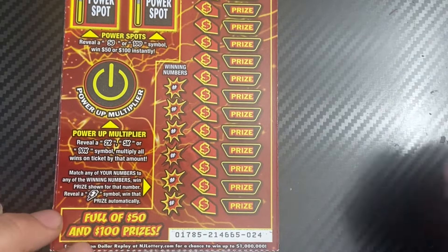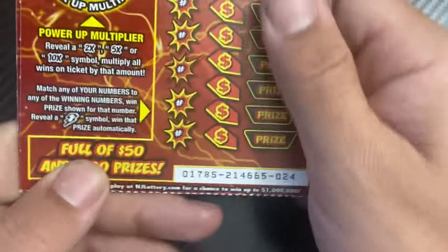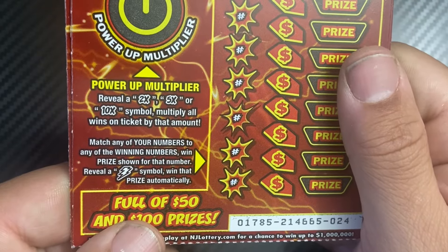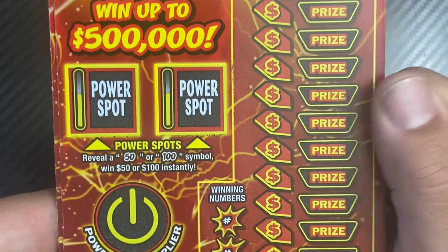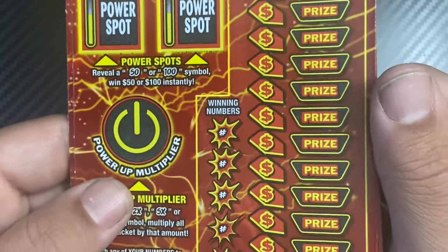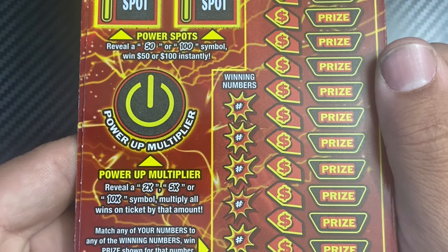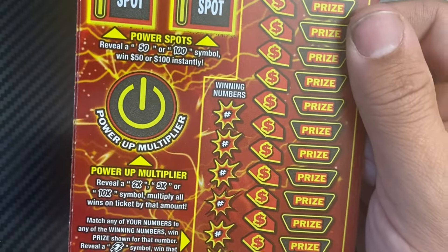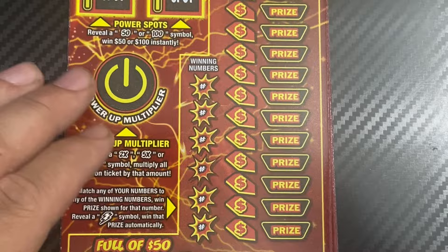We have tickets 24 through 29 in the book. We have the match numbers, the win numbers. Find the bolt symbol to win the prize. Power spot: reveal 50 or 100 symbol to win $50 or $100. Power multiplier: reveal 2x, 5x, or 10x to multiply the wins on the ticket by that amount. This ticket is pretty fun to play.